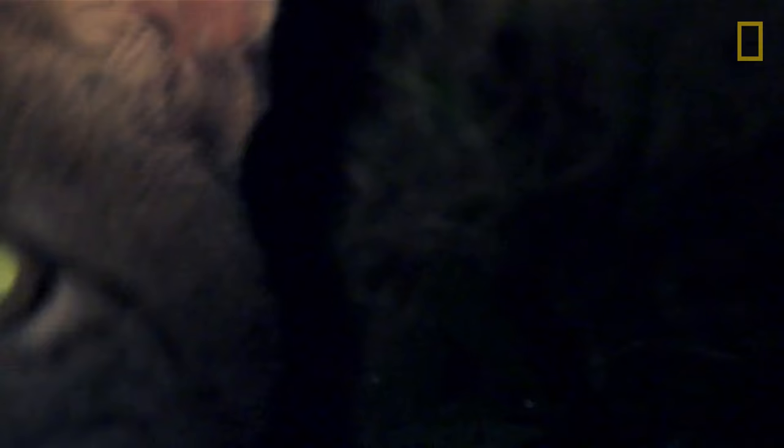These animals also share a thin reflective layer behind the retina called a tapetum lucidum. It's this layer that causes eyes to appear to glow in the dark. Found in many species, this layer acts like a mirror — it reflects light back into the eye, providing more light to see and therefore better eyesight in dim light.